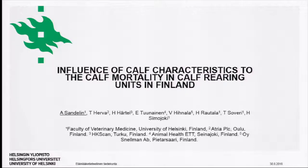I'm working as a part-time PhD student at the University of Helsinki and also a part-time practicing veterinarian in Western Finland.